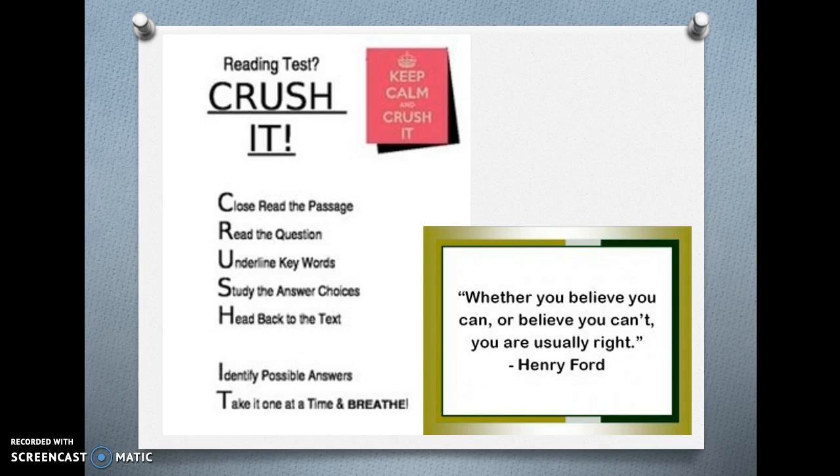Close read the passage. Read the question. Underline key words. Study the answer choices. Head back to the text. Identify possible answers. Take it one at a time. And breathe.